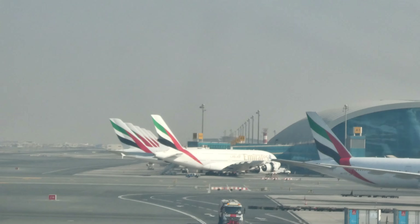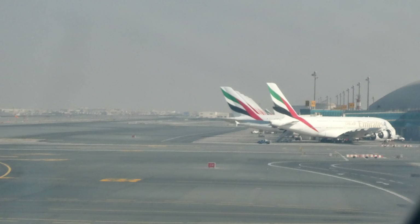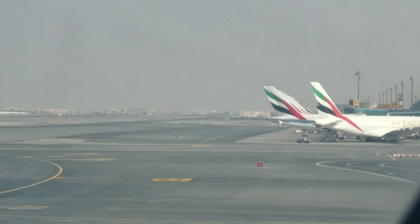Your baggage should be securely stowed in the overhead lockers. If you're in a first class suite, please use the stowage area provided. In economy class, you may also use the space under the seat in front of you.